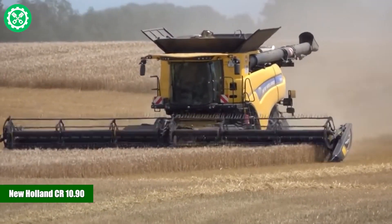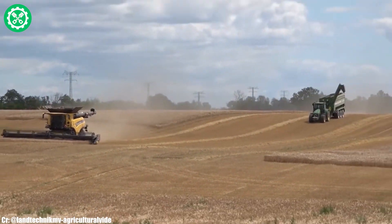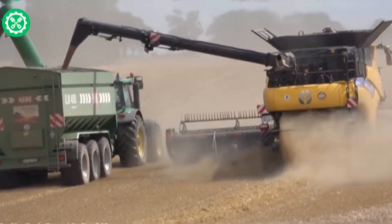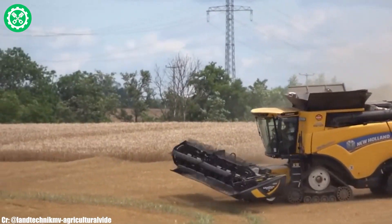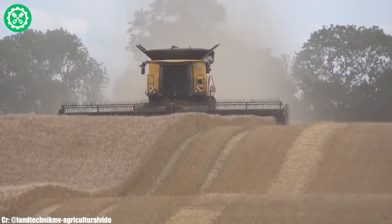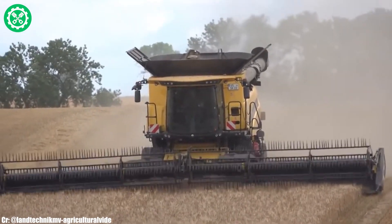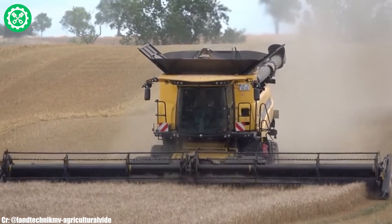The New Holland CR 10.90 is a high-capacity combine harvester that exemplifies cutting-edge technology and efficiency in modern agriculture. Equipped with a powerful engine delivering up to 653 horsepower, this model ensures outstanding performance in harvesting a variety of crops. Its twin-rotor technology and dynamic feed roll system enhance threshing and separation processes, optimizing grain quality and yield. The IntelliSteer auto-guidance system contributes to precise and efficient harvesting operations, increasing overall productivity. The spacious Harvest Suite Ultra Cab provides operators with a comfortable and intuitive workspace, featuring the IntelliView 4 display for advanced control.